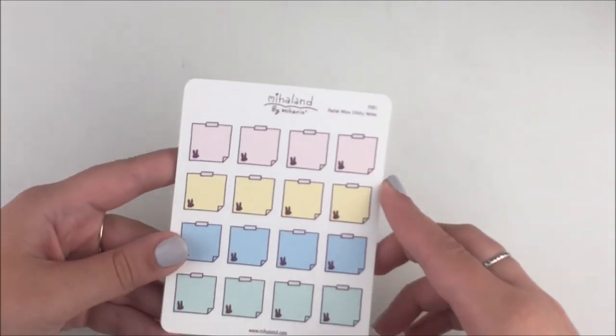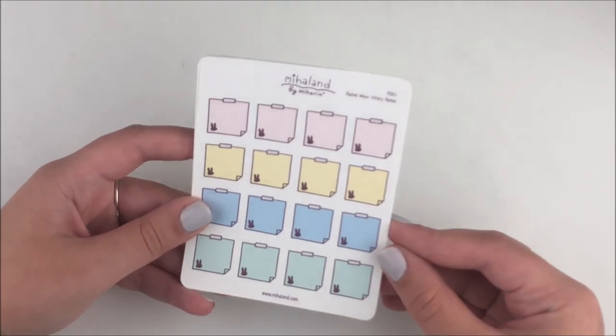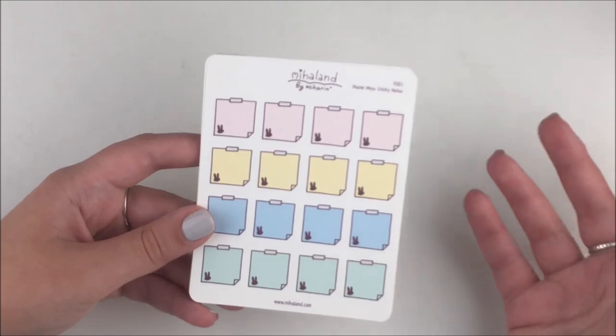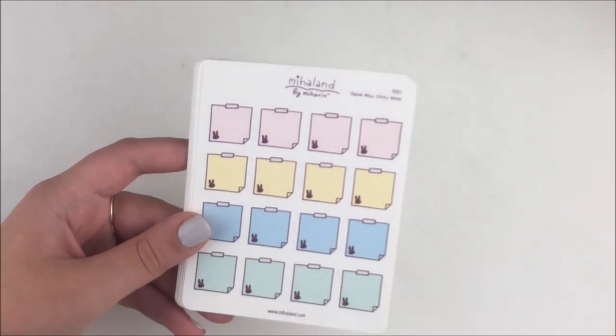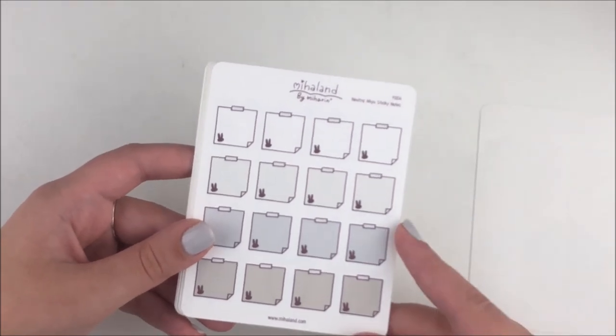That was my Once More with Love order. Next, this shop actually messaged me — she's a new shop and she wanted to send me some stickers to try out. She said she watches my hauls and would be honored if I included her. I was happy to share new shops — I remember when I was a new shop it was really hard for anyone to know who you are. Her shop is called Miha Land and I think her name is Miha Rin. These are the pastel Miyu sticky notes in the neutral colorway.